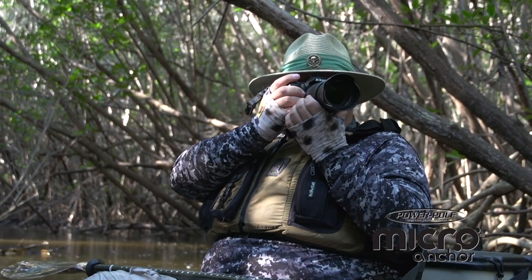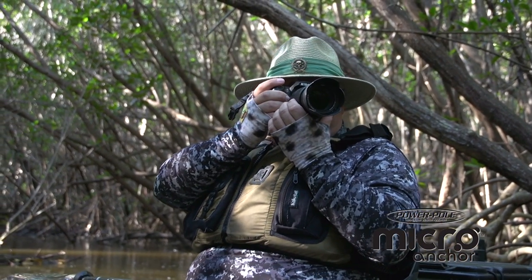Another real good tip — paddle movement, even with a camouflage paddle. Critters see movement. So if you're a wildlife photographer, use the wind or the tide to your advantage.